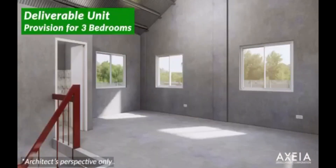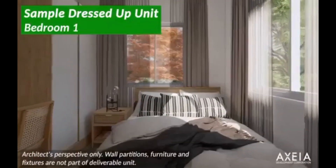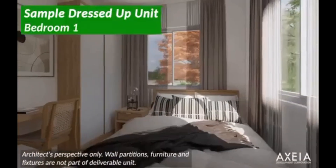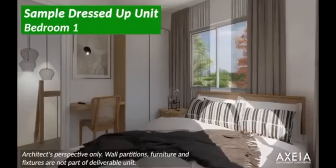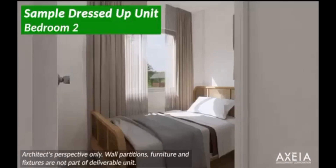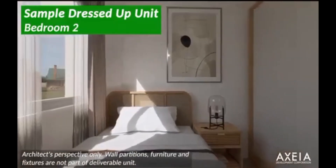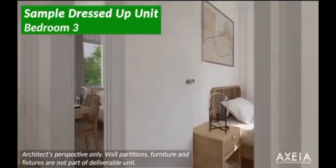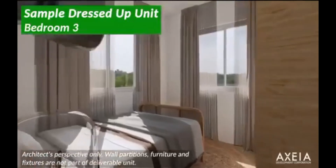Ito yung deliverable unit ng toilet and bath 2 — ayan, sa ground floor po ito located. Ito yung sample dress-up unit bedroom 1. As you can see, talagang elegante yung ating unit once na magkaroon na siya ng gamit. Ito yung sample dress-up unit for bedroom 2, and ito yung bedroom 3. Kasiya po yung tatlong kwarto sa ating Carnation Single Attach.